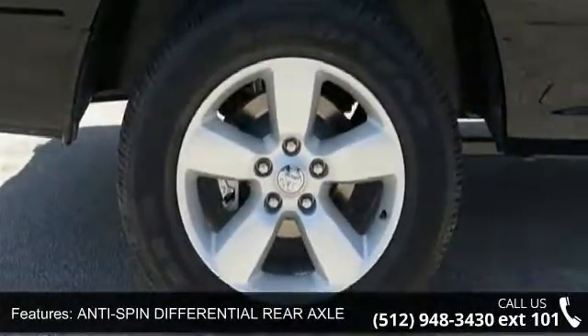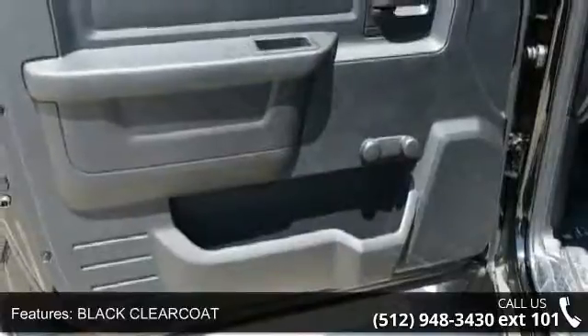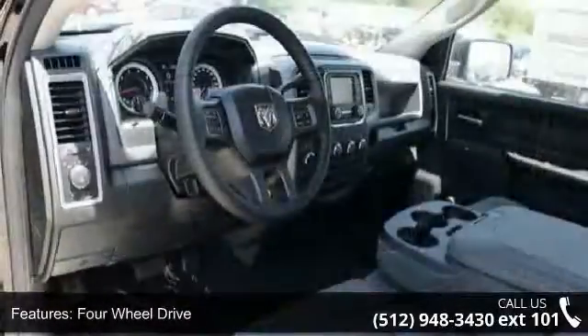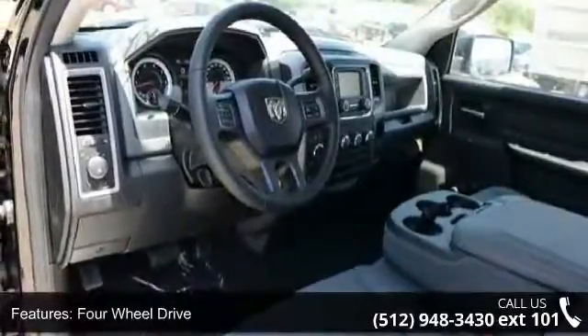Tow hitch, power steering, ABS and 4-wheel disc brakes. Low mileage is an important factor in your purchase and this vehicle delivers a low odometer reading.